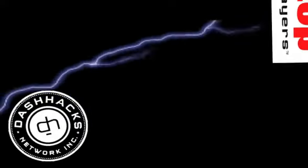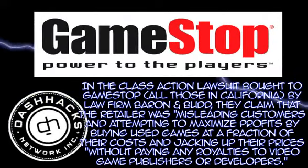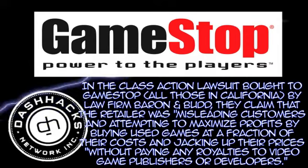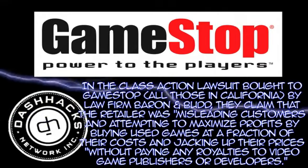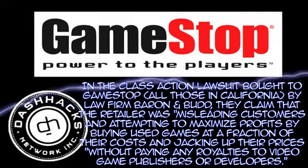Last but not least, we wanted to draw your attention to the class action lawsuit being brought against GameStop in California. The law firm of Barron and Budd have claimed that the retailer was misleading customers in attempting to maximize profits by buying used games at a fraction of their cost, then jacking up the prices without paying any royalties to video game publishers and developers.